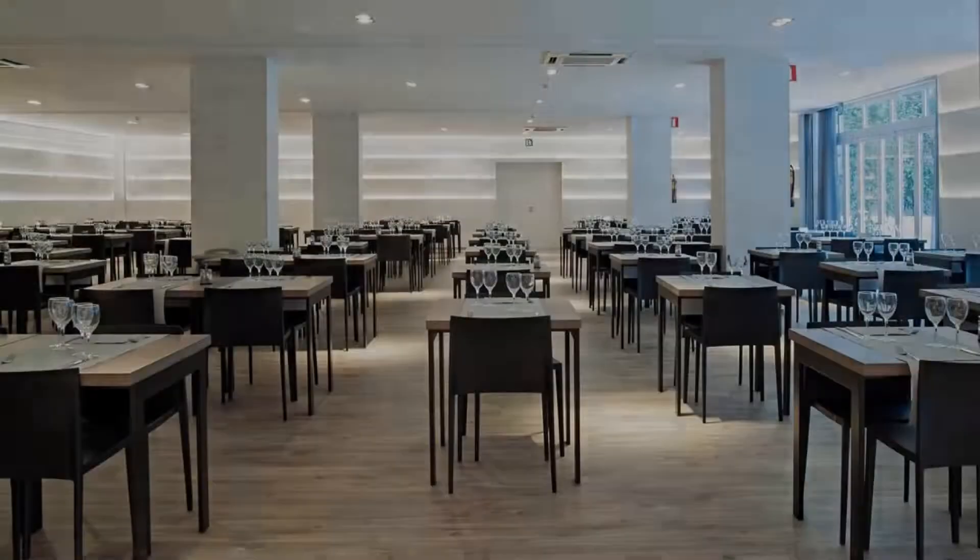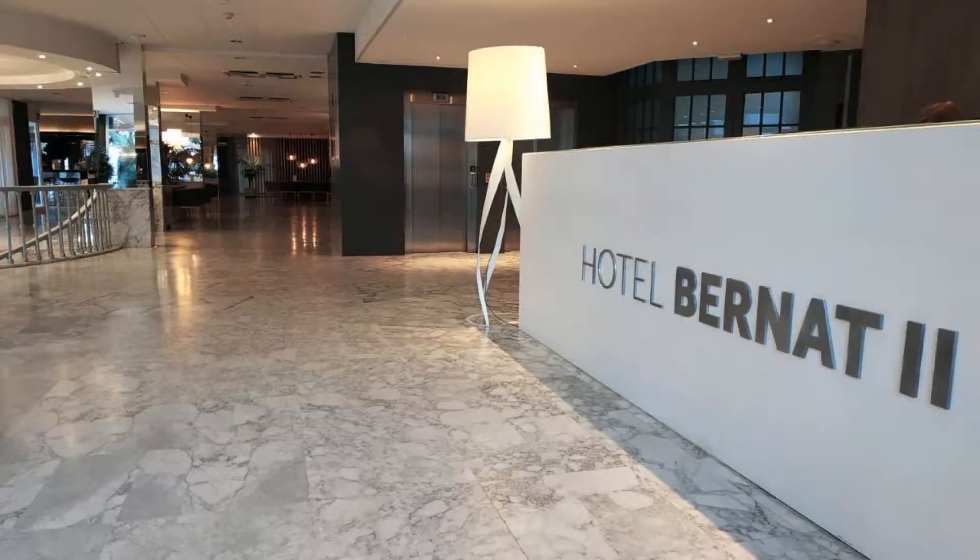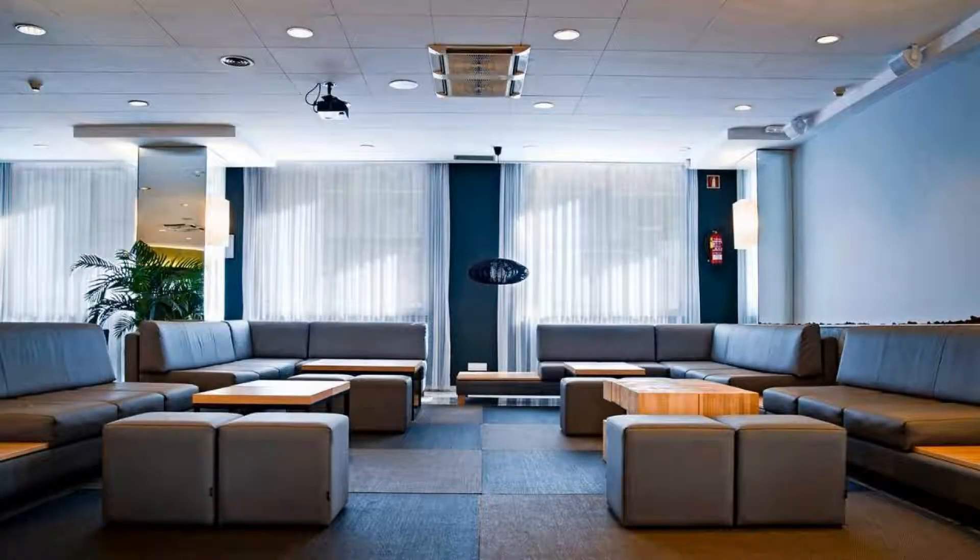Pets are not allowed in this hotel. There are 3 types of rooms available on booking.com. You can book online and enjoy it.